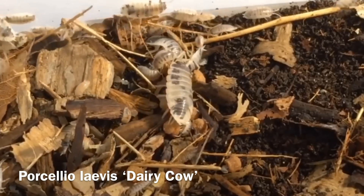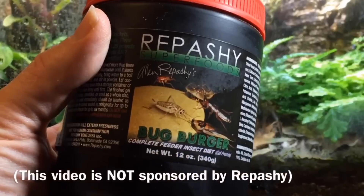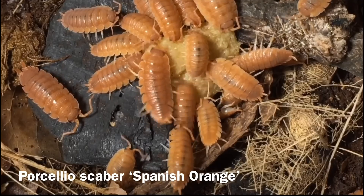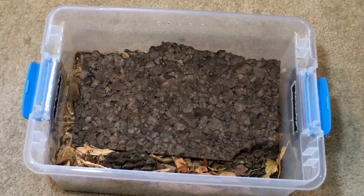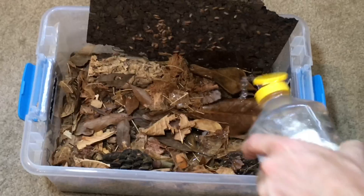Most isopods benefit from the addition of high protein items to their diet. For that purpose I feed them fish food pellets once or twice a week, plus an additional feeding of Repashy Bug Burger and sometimes Morning Wood. Links to all these items will be in the description. In terms of water, it's important to moisten one quarter to one half of the enclosure depending on the species — some like it drier, some more moist. The substrate should feel moist when squeezed in your hand but not be dripping. Keep that balance on one portion of the enclosure and leave the other half drier. They don't need a water bowl; they get their moisture from the substrate.